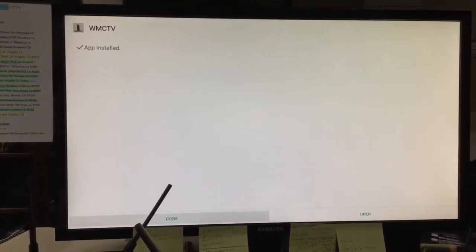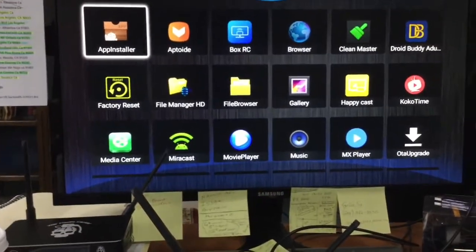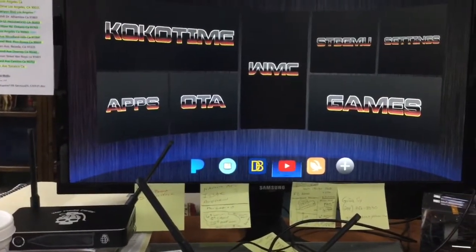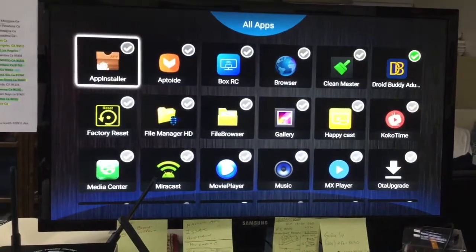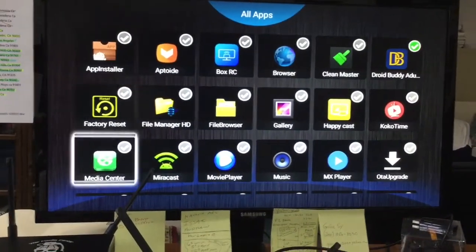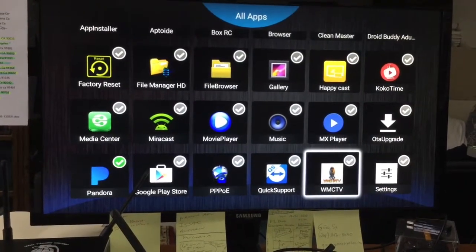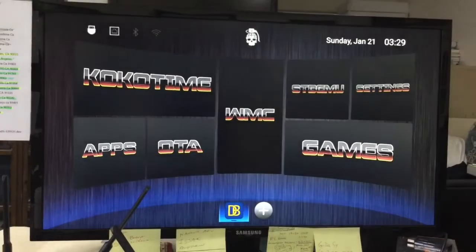Click Done once it installs. Push the home button on the remote to get out of there, or you can push the back arrow. Now I want to add this as a shortcut on the home screen. Click the plus button and whatever is checked will appear in your shortcuts — so I'll select WMC TV. Push the back arrow to go back home.